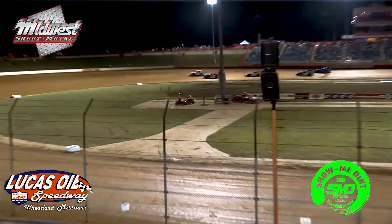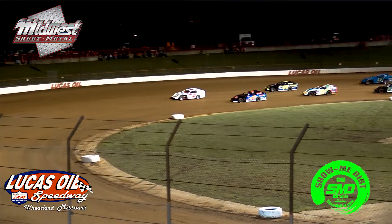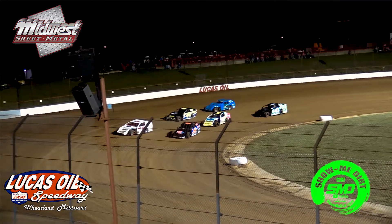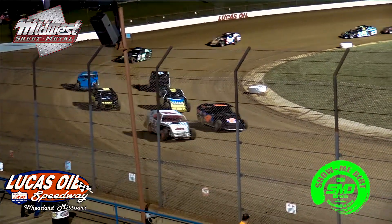USRA B Mods. Big O Tires B feature number one, one of two. You get a good look at the Lucas Oil hauler on the far pit side of the track. We'll lay out the field for you here.